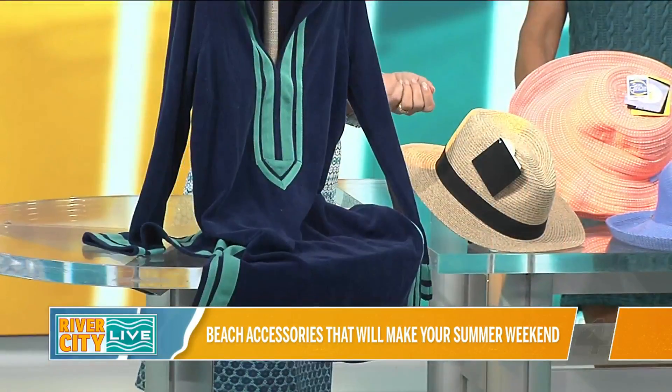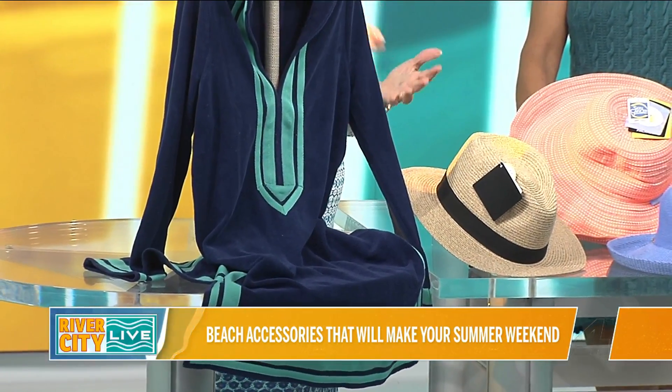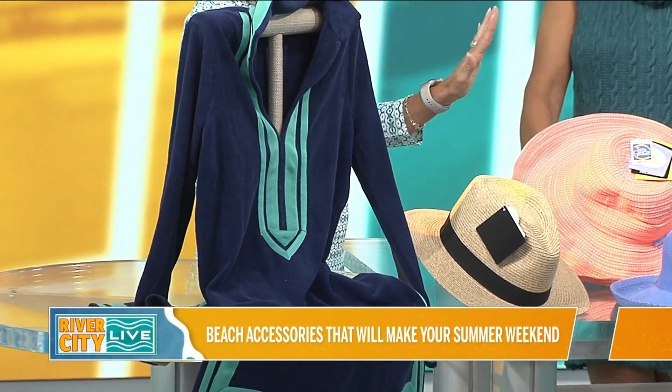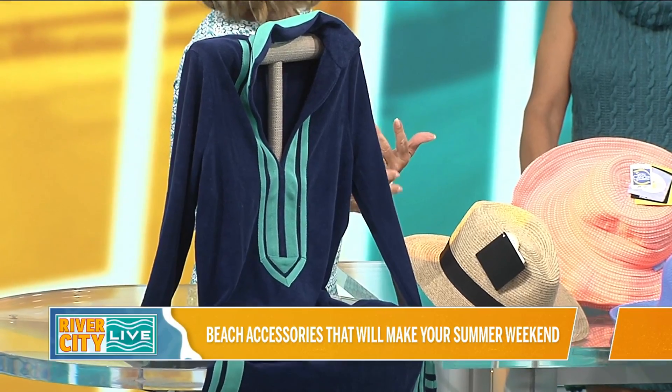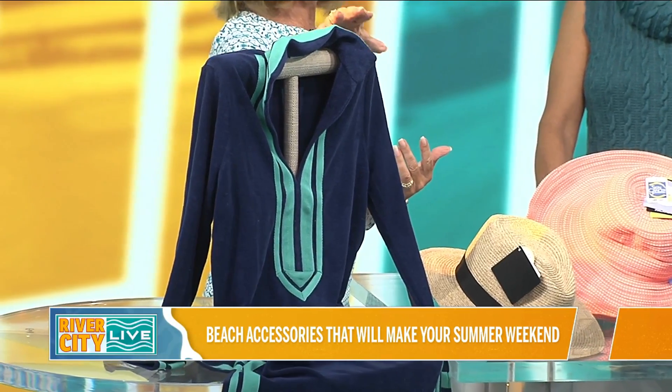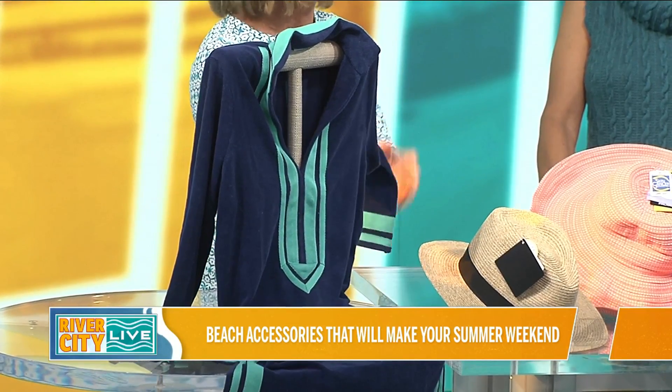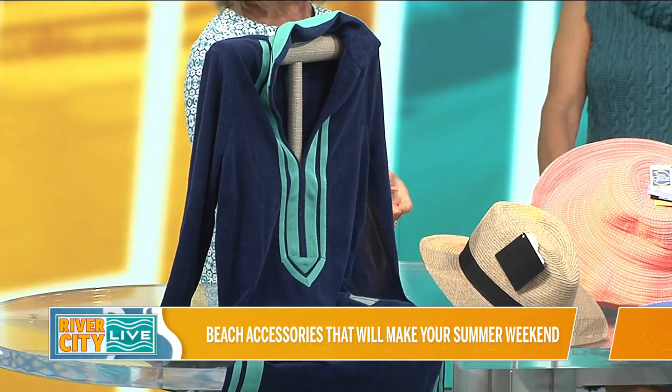So one of the co-owners, Melissa, had skin cancer and decided to come up with items that you could wear at the beach. They've got cover-ups — this is a terrycloth tunic, and it's lightweight, because terrycloth used to be super heavy, and this is lightweight.